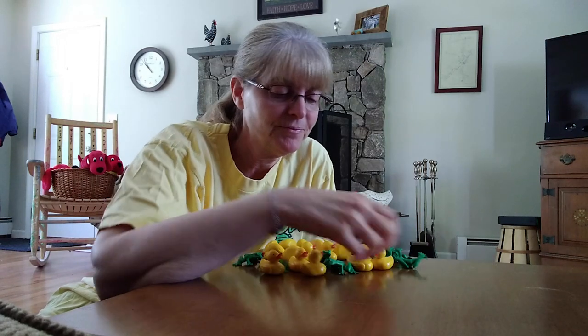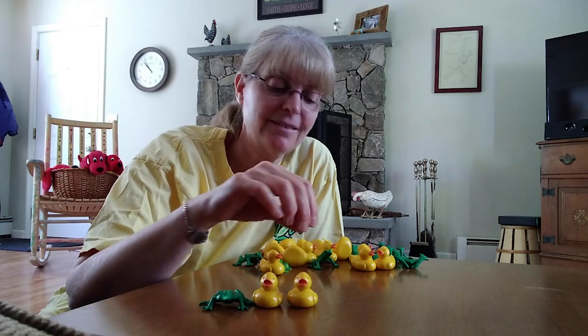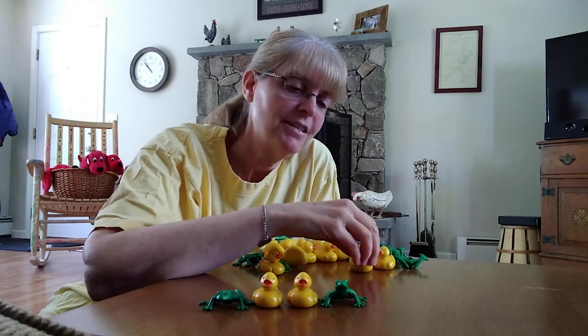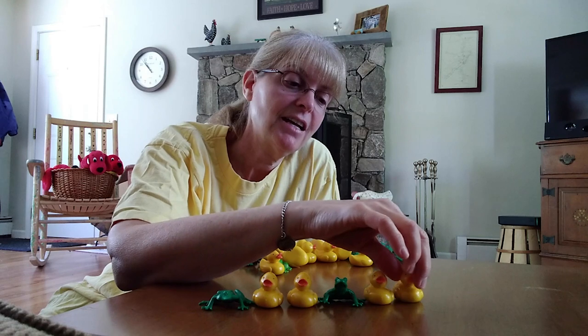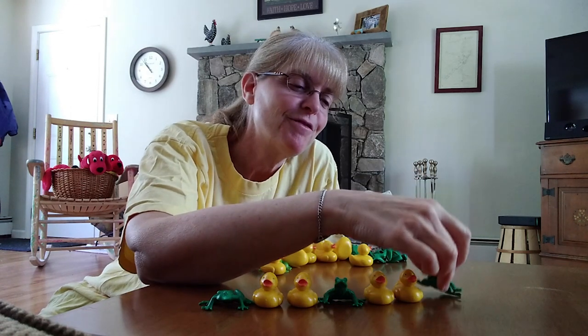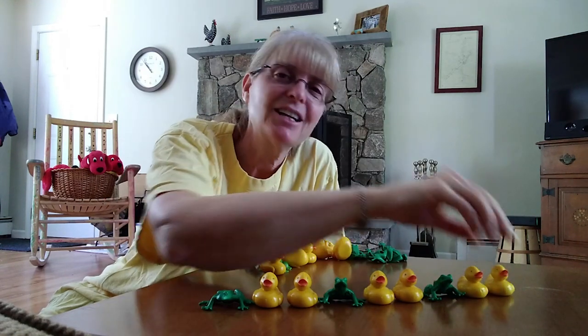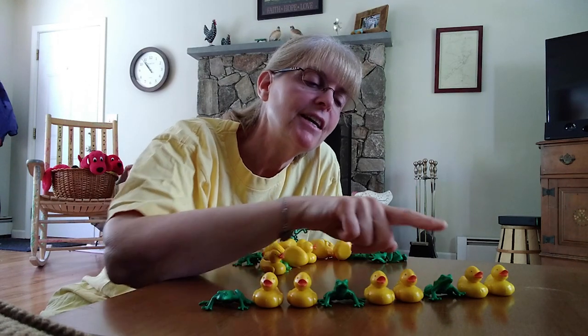All right, let's do a different one — let's start with a frog. Frog, duck, duck. Frog, duck, duck. What comes next? That's right — frog, then what? Duck, duck. Good job. Let's do that together: frog, duck, duck. Frog, duck, duck. Frog, duck, duck. Good job.